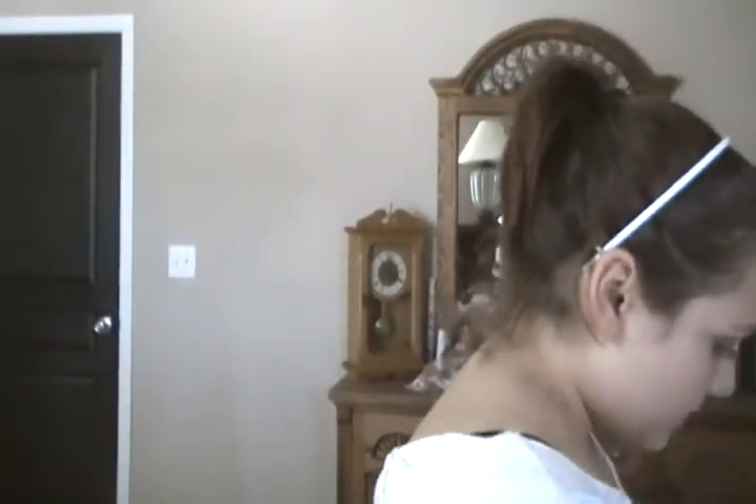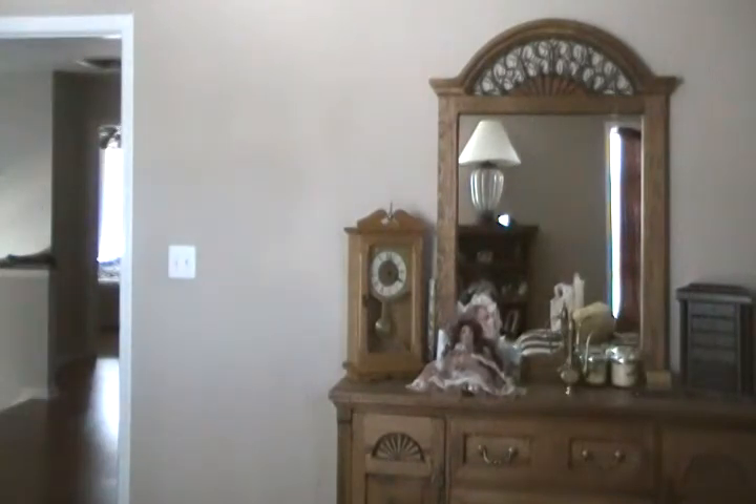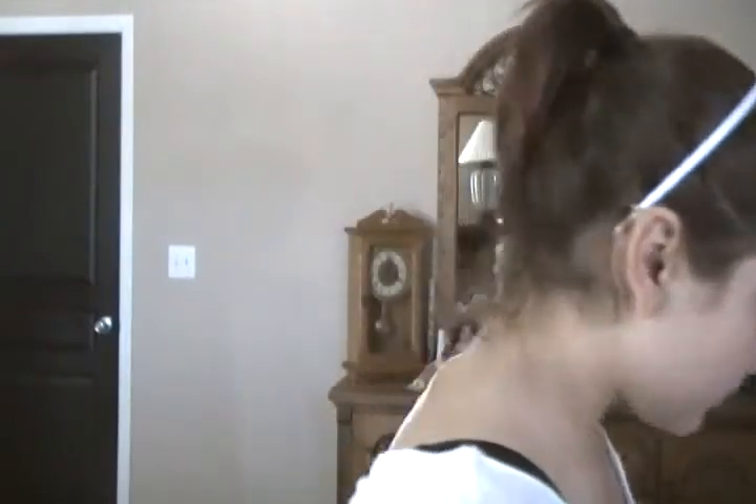I also got this chalkboard sign from my parents' store. It says 'Video making in progress, do not disturb' — or something like that. It was originally $3 and I got it for 66 cents on sale. It comes with a board eraser and two pieces of chalk. I think it'll be really nice to hang on my door when I'm making videos.